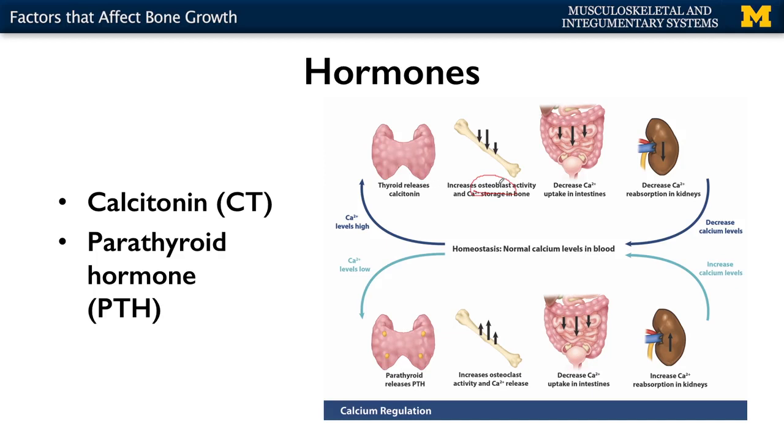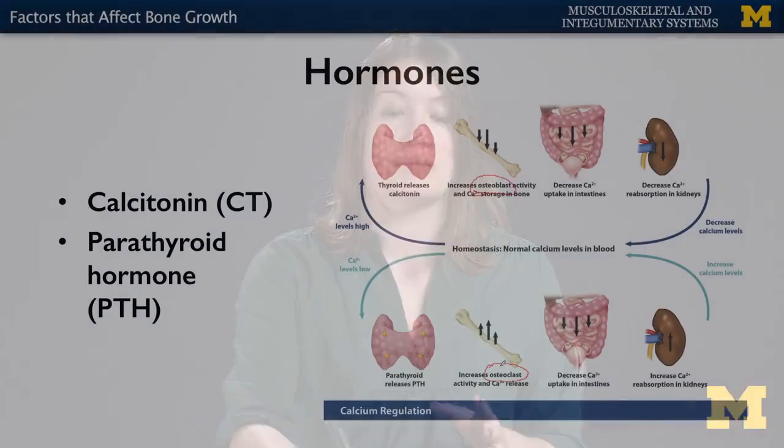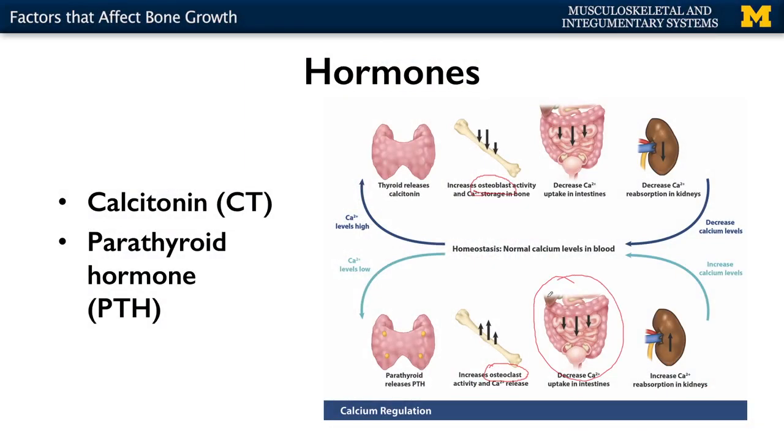Conversely, your parathyroid hormones are going to do the opposite — they're going to increase osteoblast activity, so the bone breaking down. And that seems like a bad thing, but if you need calcium to help make sure everything's moving smoothly in terms of your GI, then that's a natural process. The issue is if parathyroid hormones are over-activated, that can play a big role. Your parathyroids are actually going to be posterior, or on the back of the thyroid glands.